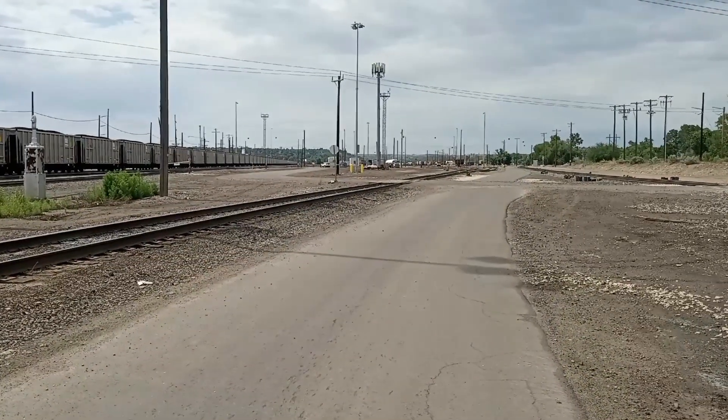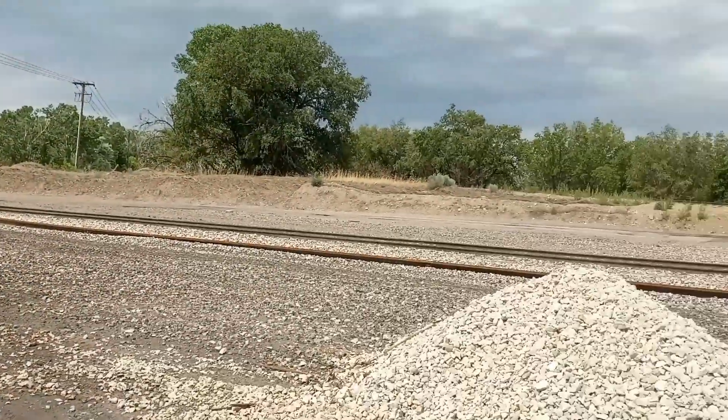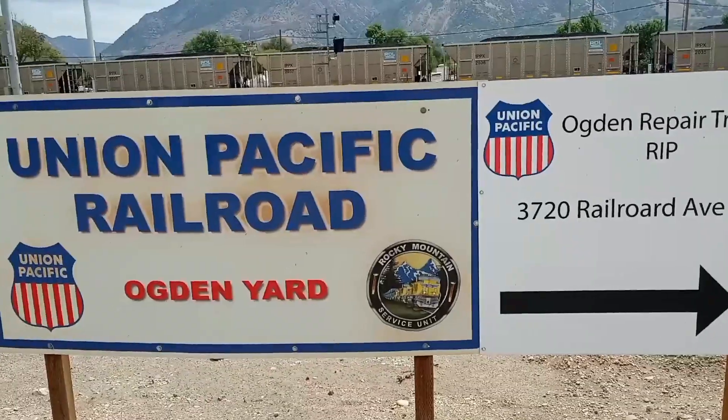So the yard stretches pretty far this way, and I think I'm going to go this way to get out. I'm going to pause again.